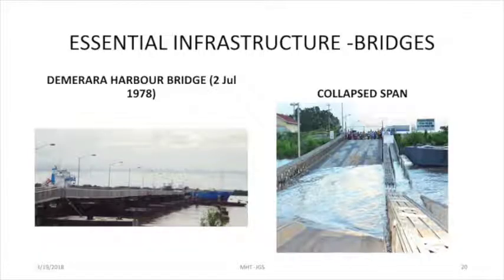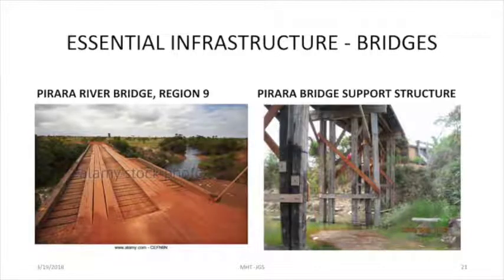The Amrara Harbour Bridge — and I can't remember the year when this happened. It was 2012. A pontoon just collapsed. Those of you who are not frequent visitors to the interior, you can see that. In the interior, these are also very essential bridges.